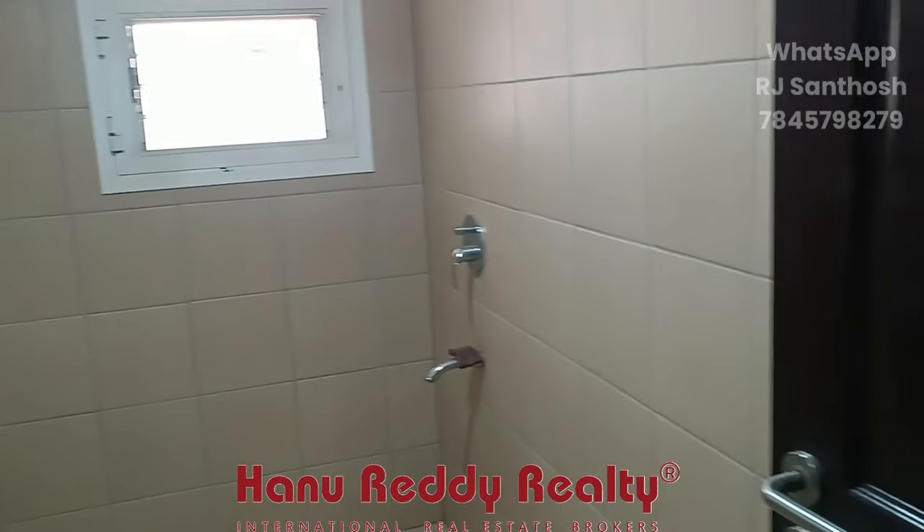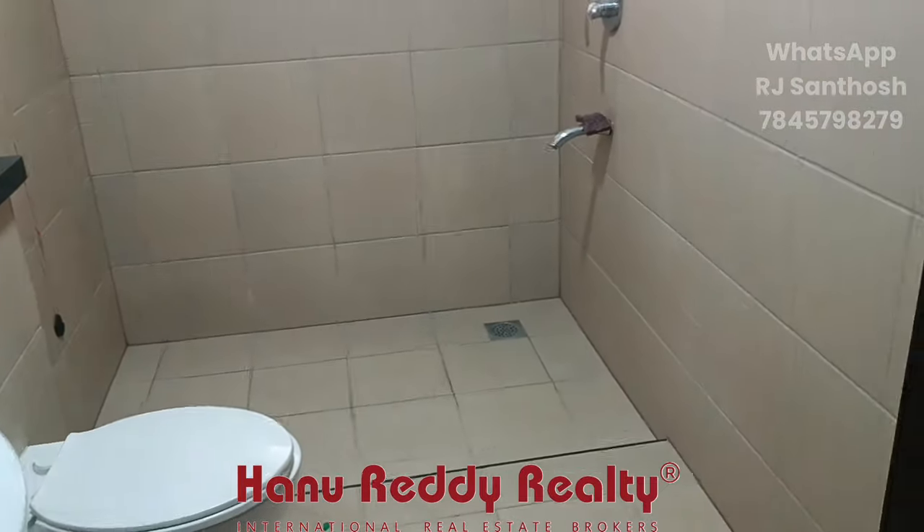You can put a bed and use it as a study room. You can see the tiles — they are easily maintainable tiles.